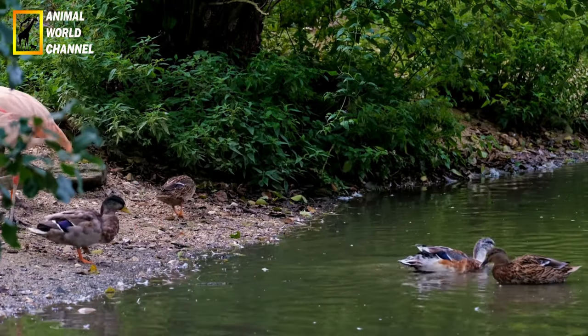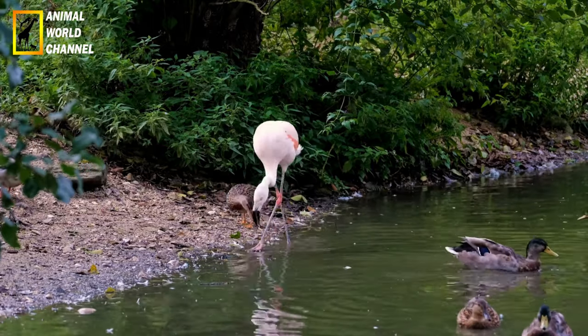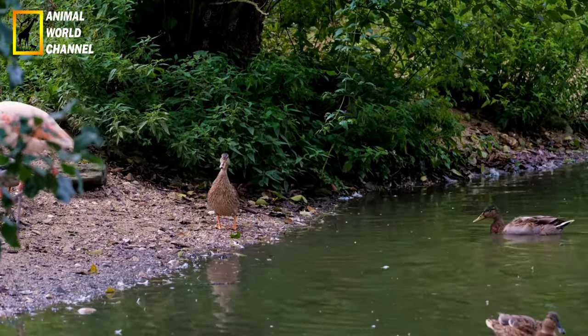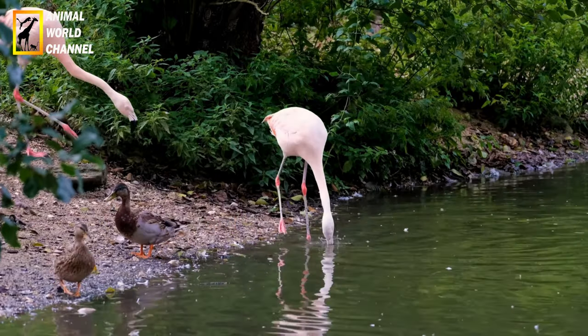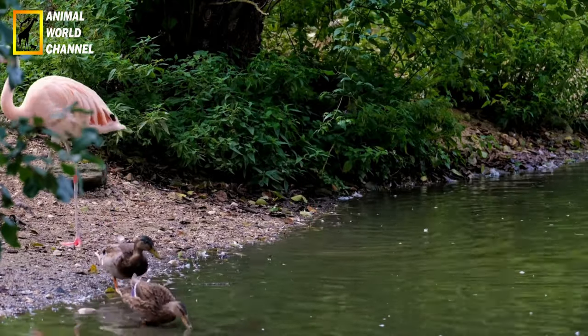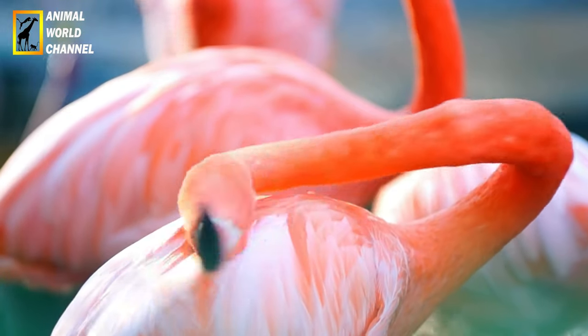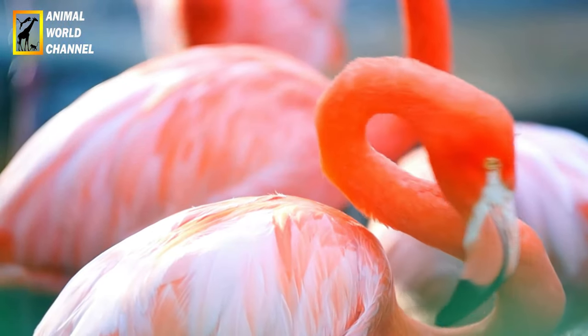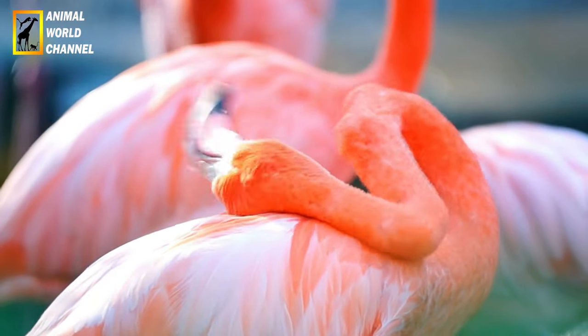Apparence physique : le flamant rose est un oiseau de grande taille, mesurant généralement entre 110 et 150 cm de hauteur. Il possède un cou long et mince, des pattes allongées et des ailes longues et étroites. Son plumage est principalement rose, mais il peut varier en intensité, allant du rose pâle au rose vif presque rouge. Les plumes de vol sont généralement noires, créant un contraste saisissant avec le reste du corps.